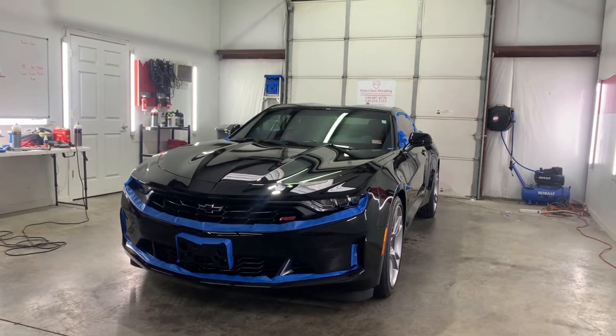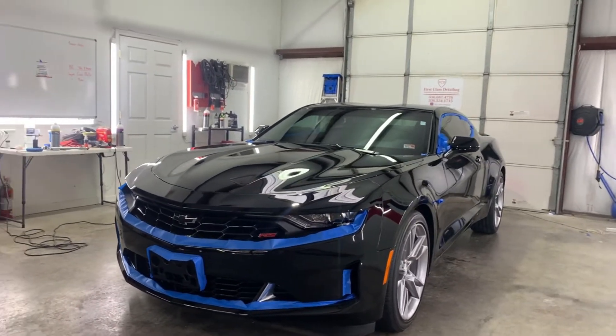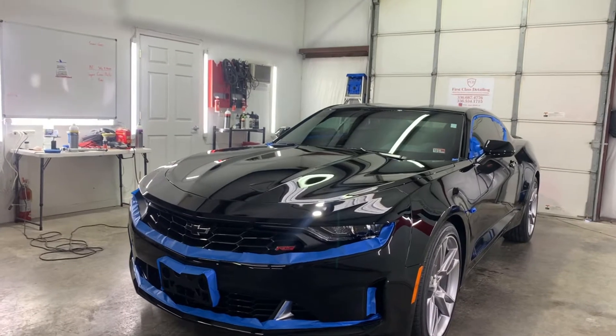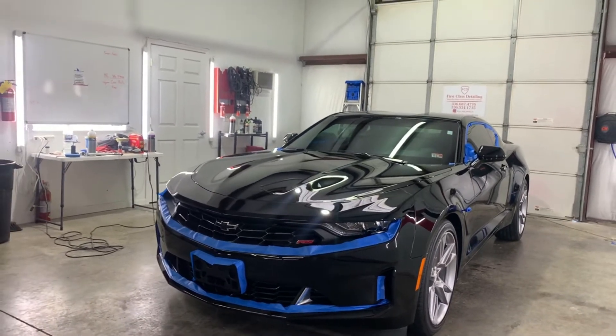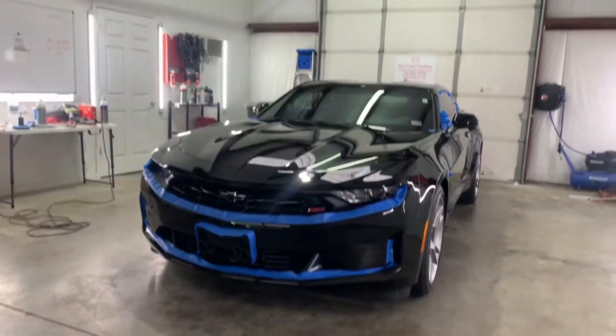Here we are — 2021 Chevrolet Camaro SS. Of course, it's in GM black. Looking good right here from under the lights, but wait until we get up close and do some inspection on it.